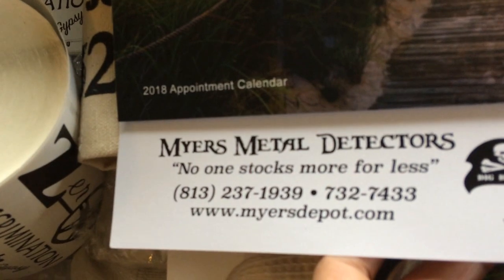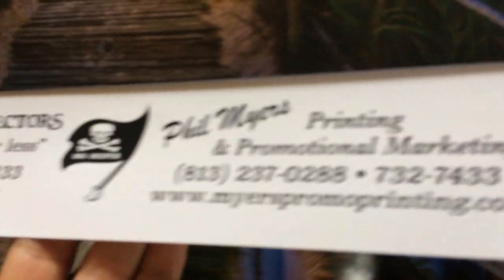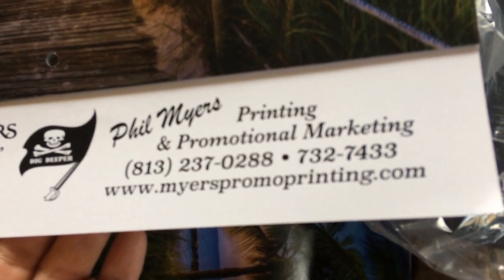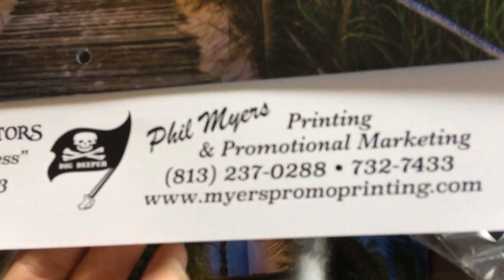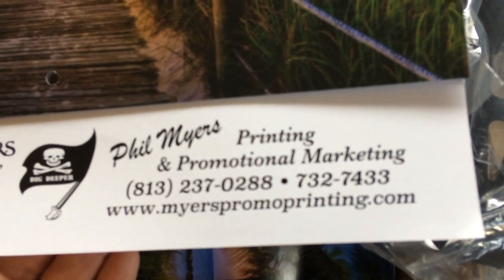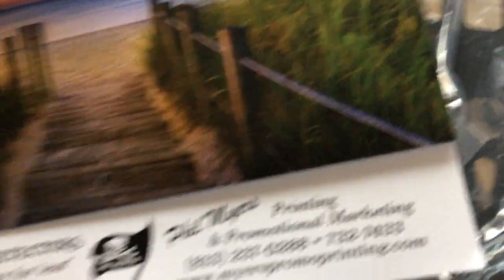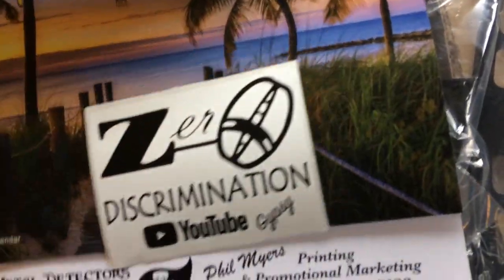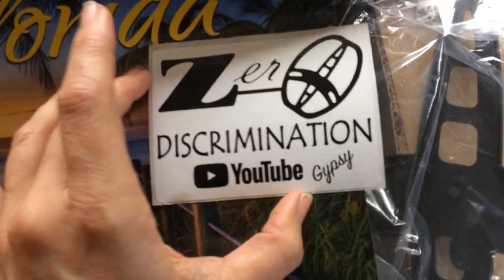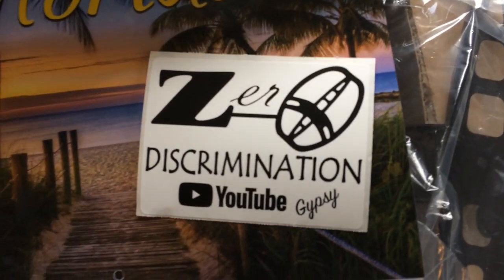Here's Meyers Metal Detectors — here's his number and his website. He also does printing and promotional marketing at www.meyerspromoprinting.com. I had ordered some stickers with my logo on them and Phil took care of it. These are waterproof, so you can put them on the back of your car window or on your detector as well.